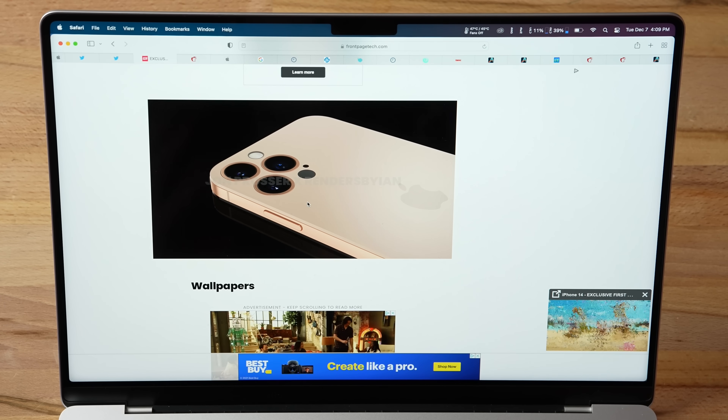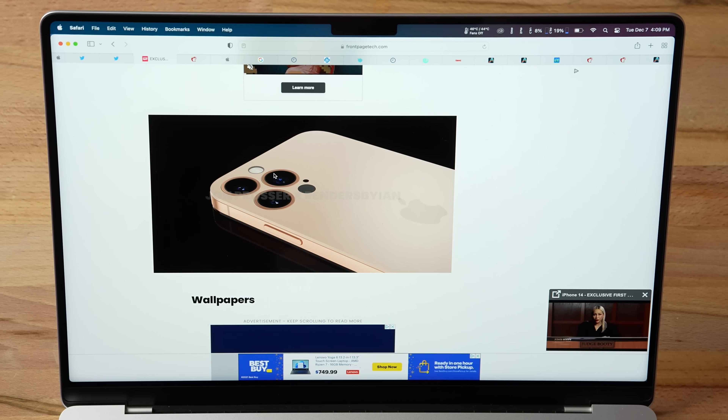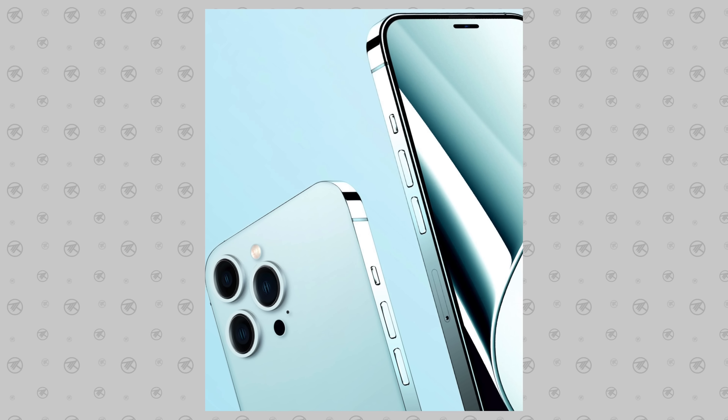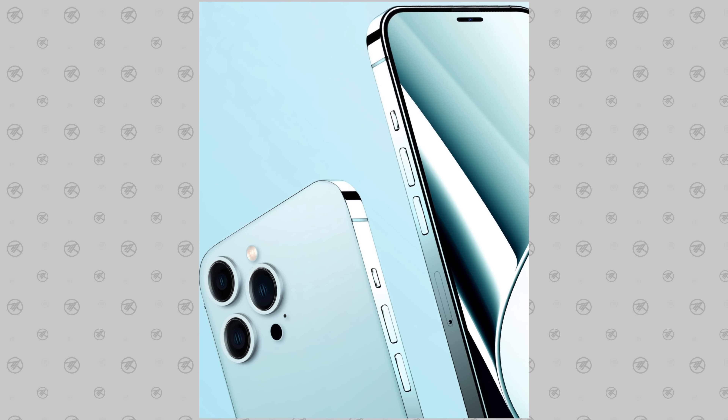The only thing I don't agree with is that Jon shows the camera bumps being completely flush with the back glass. I don't think that's going to happen because the camera bump on the current iPhone 13 Pro is massive — it sticks out like crazy, and it would just be too thick. I personally think it's going to look more like this render from Konstantin, where the glass is completely flush but the camera bumps are still protruding, which looks more premium and more realistic.